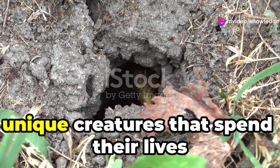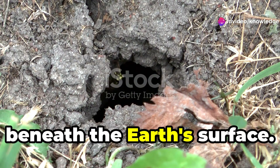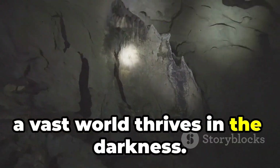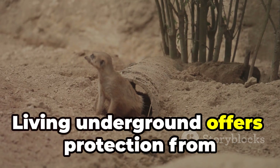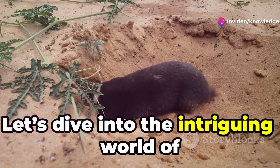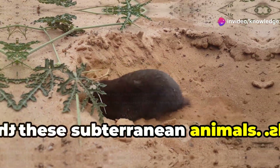Welcome to our exploration of the unique creatures that spend their lives beneath the Earth's surface. Hidden from view, a vast world thrives in the darkness. Living underground offers protection from predators and harsh weather. Let's dive into the intriguing world of these subterranean animals.